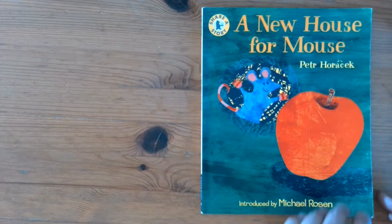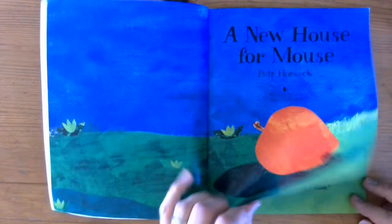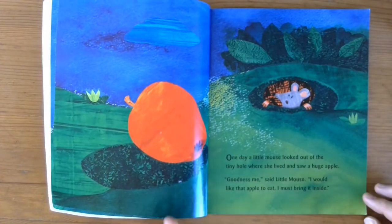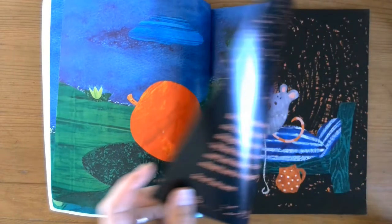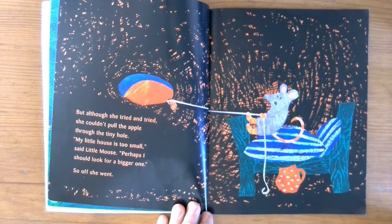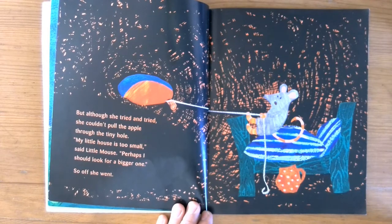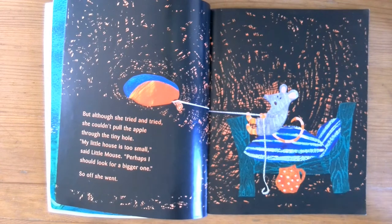A New House for Mouse by Petter Horacek. One day a little mouse looked out of the tiny hole where she lived and saw a huge apple. 'Goodness me,' said little mouse, 'I would like that apple to eat. I must bring it inside.' But although she tried and tried, she couldn't pull the apple through the tiny hole. 'My little house is too small,' said little mouse. 'Perhaps I should look for a bigger one.' So off she went.